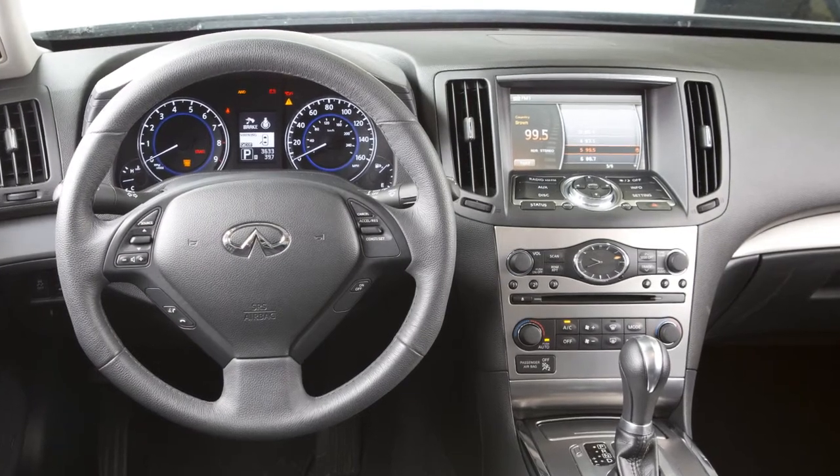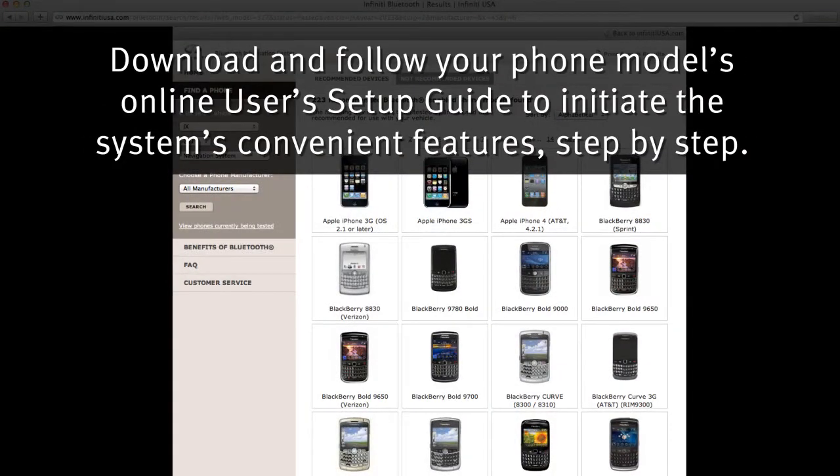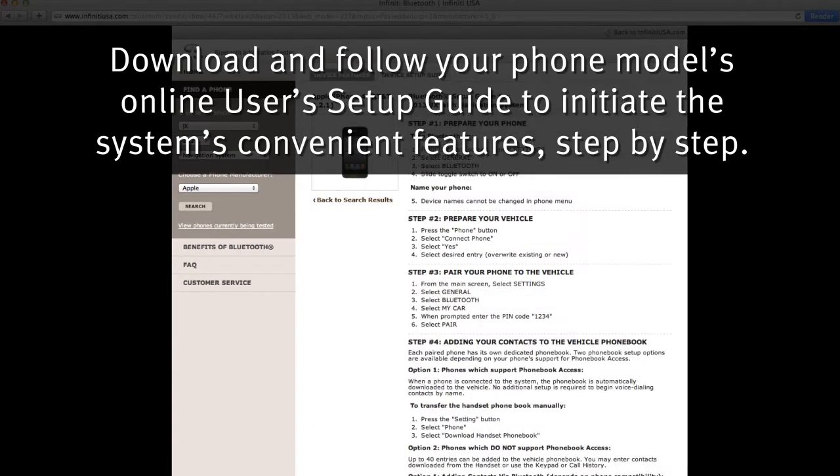Here are some helpful tips to get the most out of your Bluetooth system. Download and follow your phone model's online user setup guide to initiate the system's convenient features step-by-step.